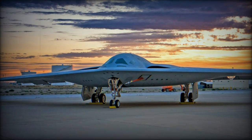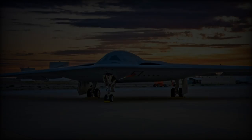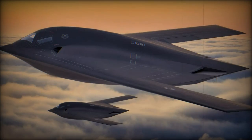This next-generation bomber is a vital part of the U.S. Air Force's strategy for nuclear deterrence and long-range attacks. It can carry up to 20,000 pounds of weapons, making it a powerful asset for a variety of missions.